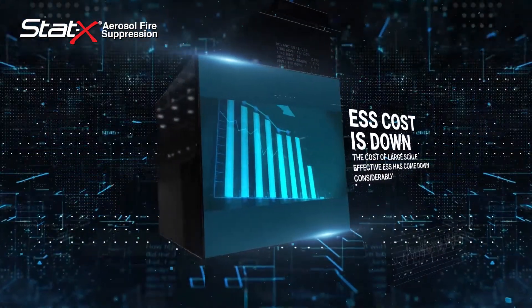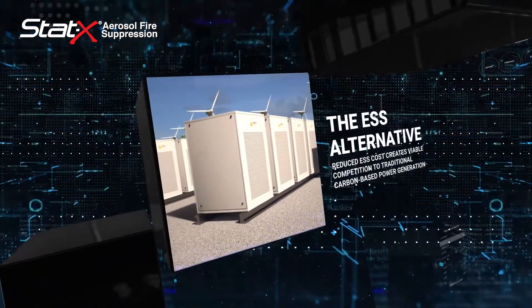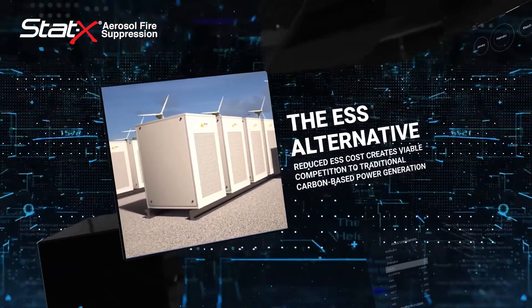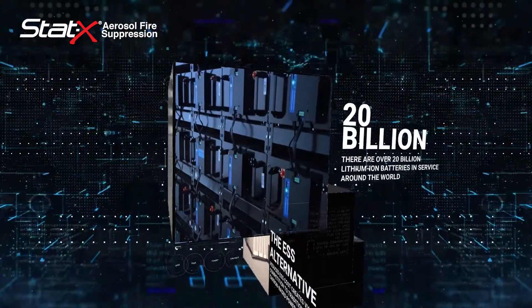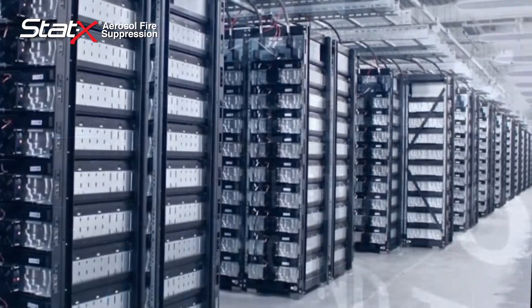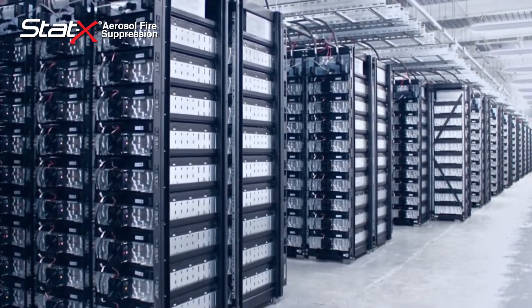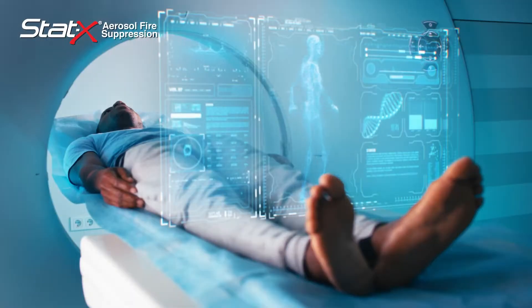The cost of large-scale effective ESS has come down considerably, creating viable competition for carbon-based power generation. It's estimated that over 20 billion batteries are currently in operation today. These lithium systems combine great reliability and versatility for today's complex industry needs.